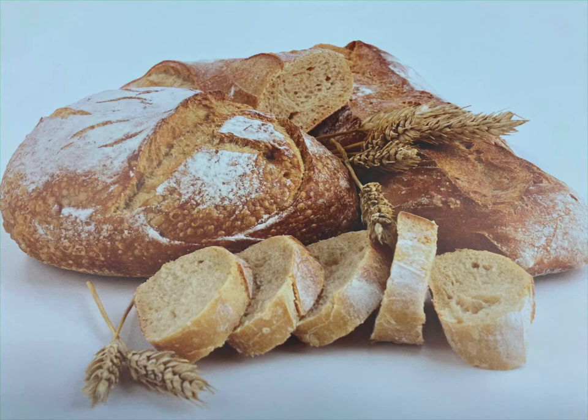In colonial times, most breads were made from wheat or corn. Where did the wheat and corn come from? Right, the farmer. But it was a long process from the farmer's field to the baker's shop. Today, we're going to learn about what and who was involved with making bread.